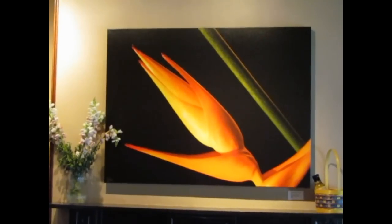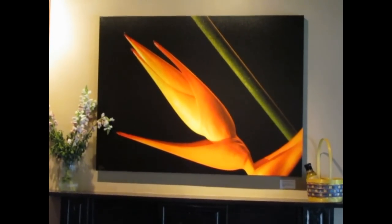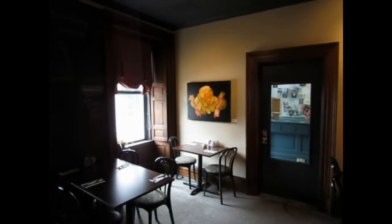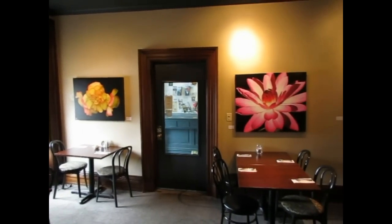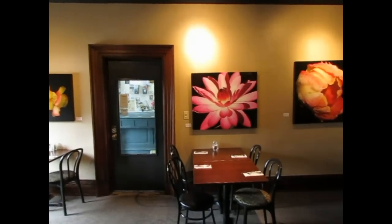Here is Chartreuse Flame, 36 inches by 48 inches, once again with a black gallery wrapped edge. Here we have a panoramic view of the Heritage Room with three of my pieces on the wall.